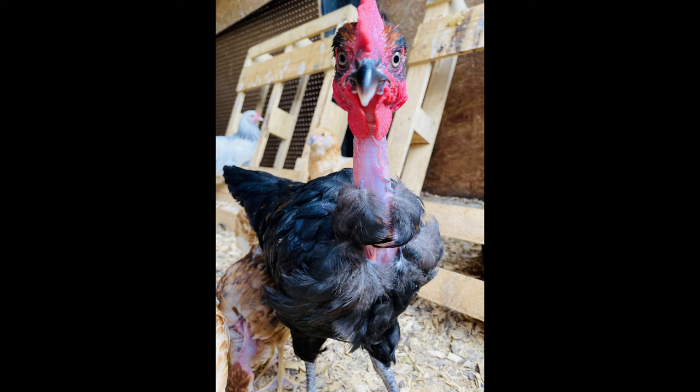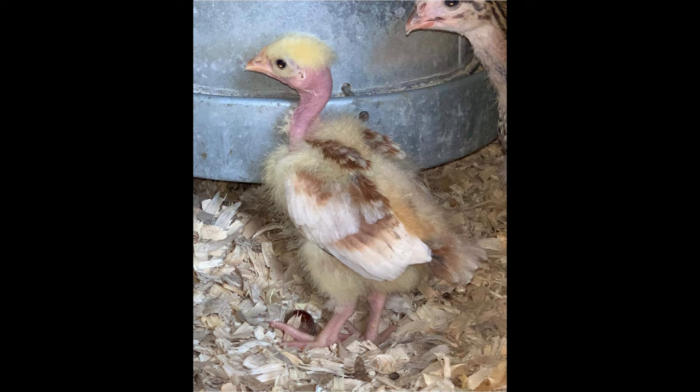The Turcan Naked Neck Chicken is a versatile, hardy, and easily recognizable breed. Its unfeathered neck helps the bird in hot climates, making it an ideal choice for those living in warm and tropical regions. This chicken is good for both meat and egg production and is a great choice for backyard chicken keepers. Its unique appearance adds a bit of character to any flock.